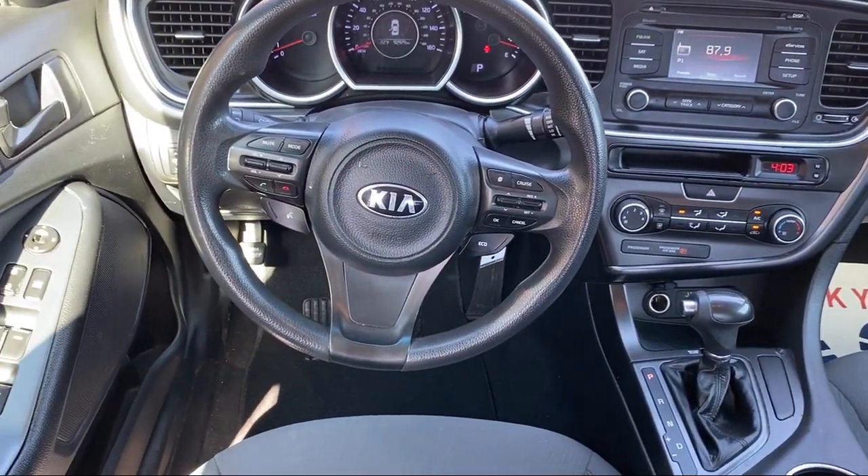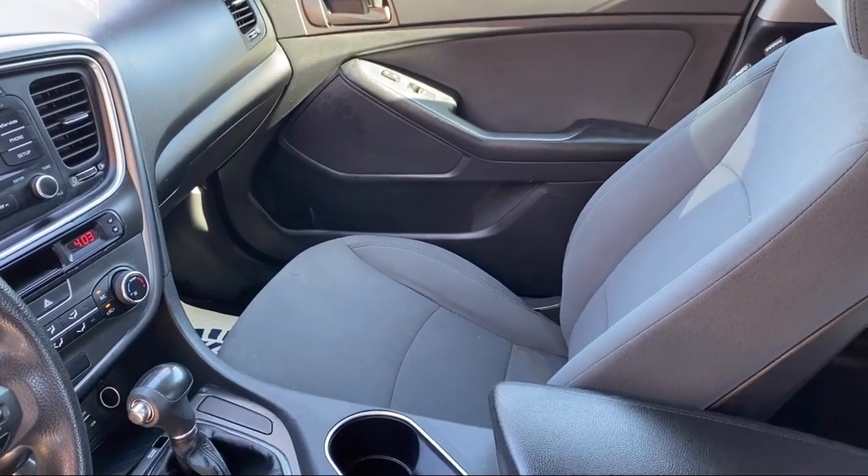We have the right vehicle to fit your needs and budget, so stop by any B&G Auto Sales today.